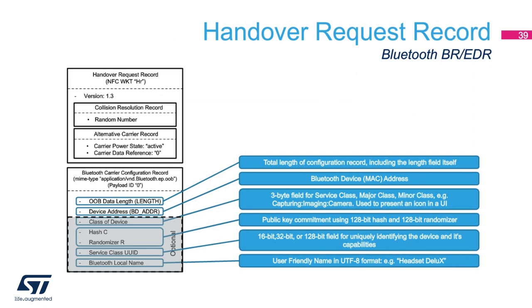In the handover request record for a Bluetooth basic-rate enhanced data rate radio, the mandatory fields are the collision resolution record, the alternative carrier record, the out-of-band data length, and the Bluetooth MAC ID. All other fields are optional. The optional fields are: class of device, typically used to present an appropriate icon for systems with a graphical display; the hash and randomizer values used for secure pairing; the service class unique ID used for uniquely identifying a device and its capabilities; and finally the Bluetooth local name, which is a user-friendly name to identify the Bluetooth device.